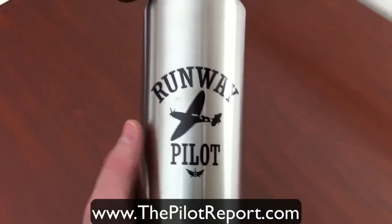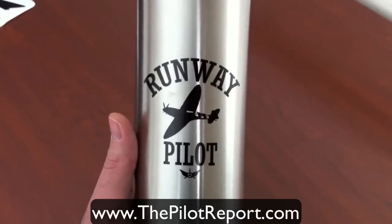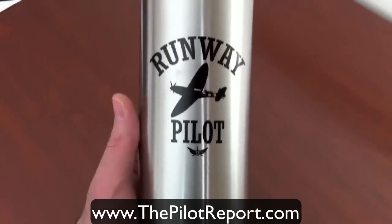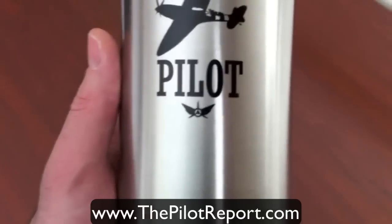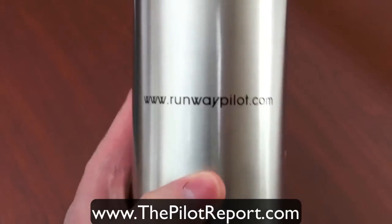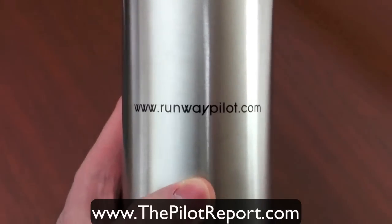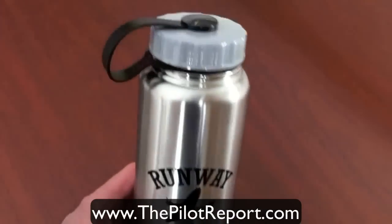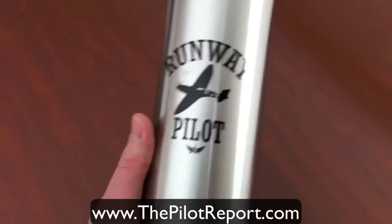The next item is the aluminum water bottle by Runway Pilot. This looks to be approximately one liter in size. The front features the Runway Pilot website logo and wings logo, and the back of the bottle displays the website address. It's very lightweight, made out of aluminum, with a screw-off cap — it just makes a great water bottle.